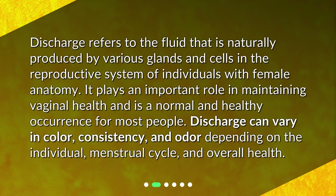What is discharge? Discharge refers to the fluid that is naturally produced by various glands and cells in the reproductive system of individuals with female anatomy. It plays an important role in maintaining vaginal health and is a normal and healthy occurrence for most people. Discharge can vary in color, consistency, and odor depending on the individual, menstrual cycle, and overall health.